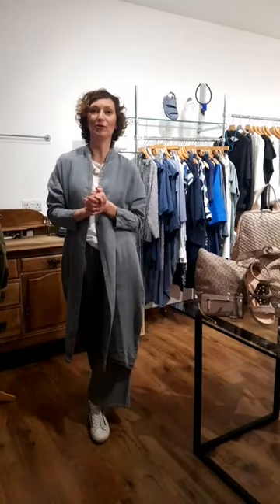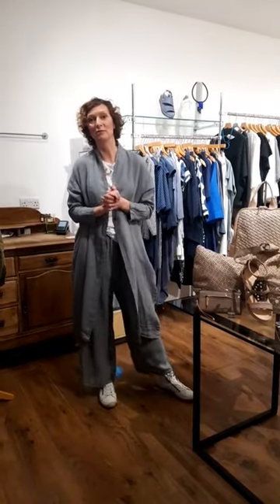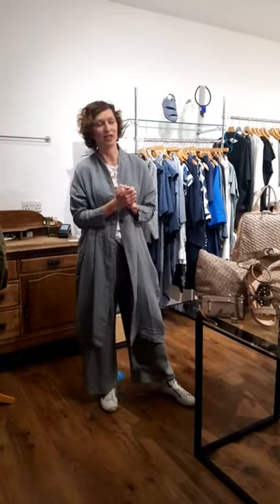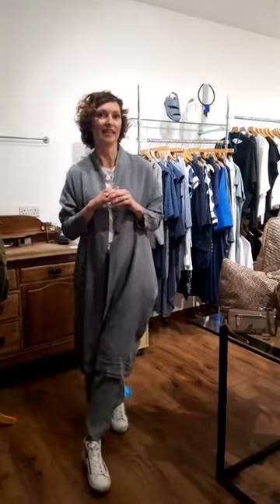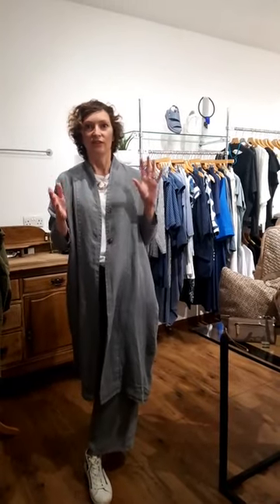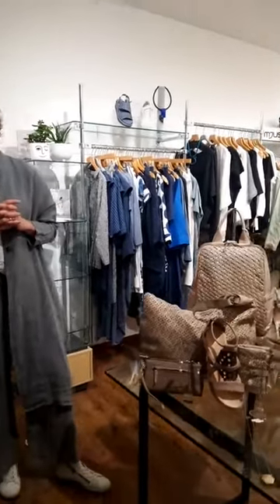Welcome to our very first spring launch event here in Kings Road. It feels like a long time since we've been here — I think January was the last live event. So first of all, thank you for joining us. I'm very excited to be here. We've been doing a little bit of work on the Woven Sand Shop, so we're here tonight. I'd like to say it's coming along and looking really nice.